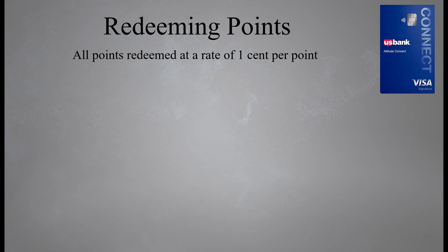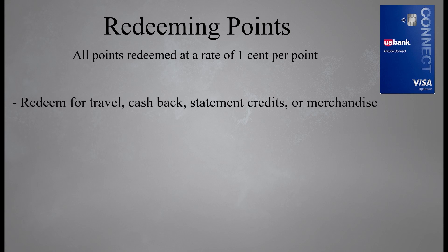Let's talk about redeeming your points. Points on this card are worth one cent per point. You can redeem your points for travel, cash back, statement credits, or merchandise. Another cool redemption option is called Real-Time Rewards. With this program you can redeem your rewards in real time as you make purchases. If you enroll, each time you make a purchase you'll get a text asking if you'd like to use Real-Time Rewards. If you text the word 'yes,' your points will immediately be applied to your account as a statement credit. You can opt in or out of this program at any time.